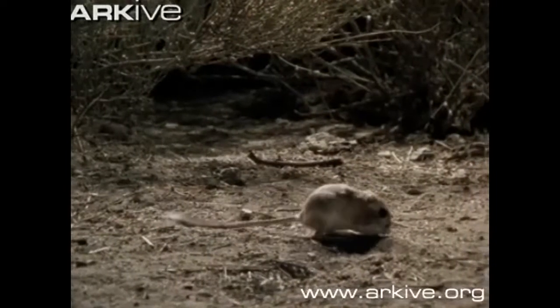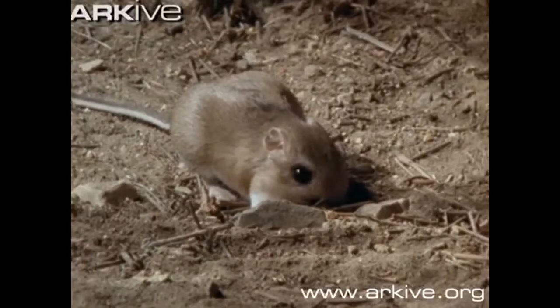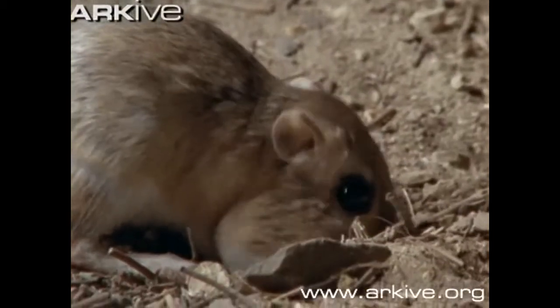The giant kangaroo rat eats seeds and grains and stuffs them in their cheeks like this. They carry seeds back to their burrow. If there are some not-yet-dry seeds, they bury them outside close to the burrow, and in a week they come back out and get the seeds.